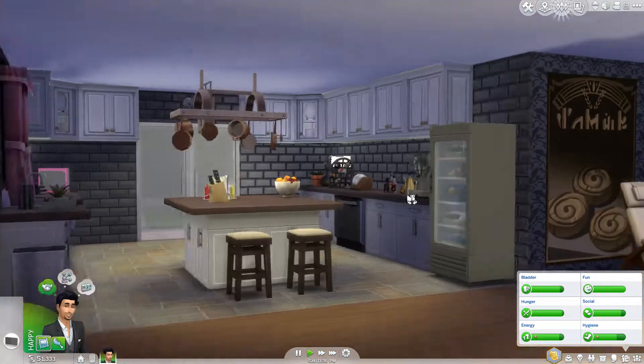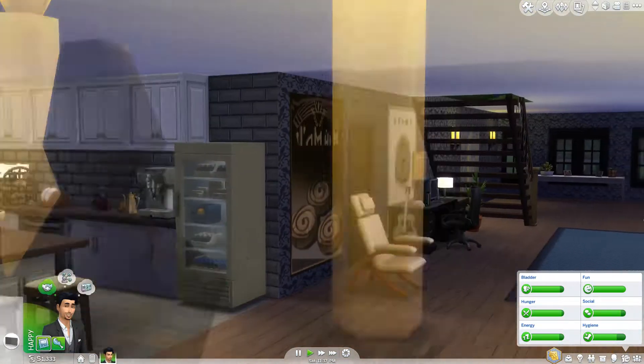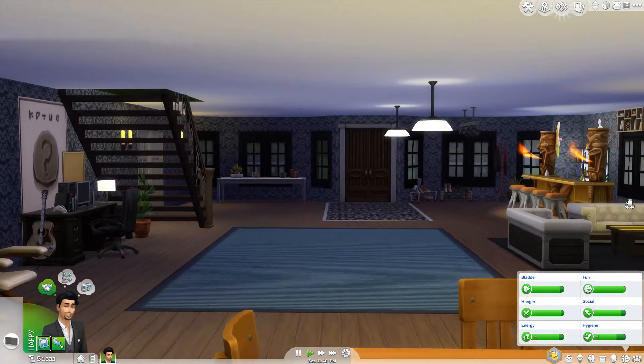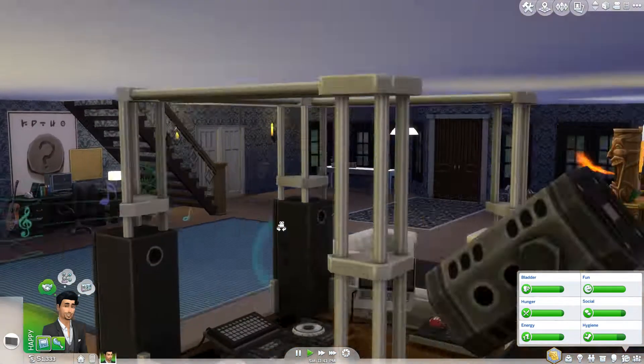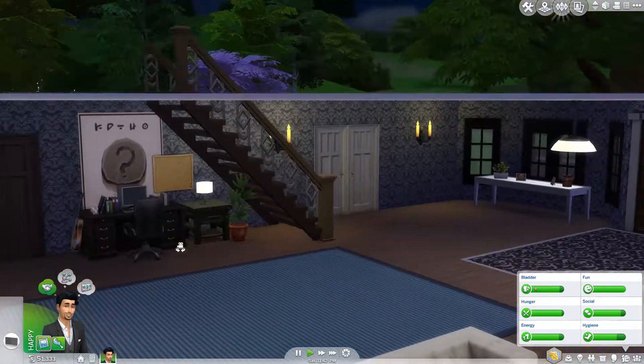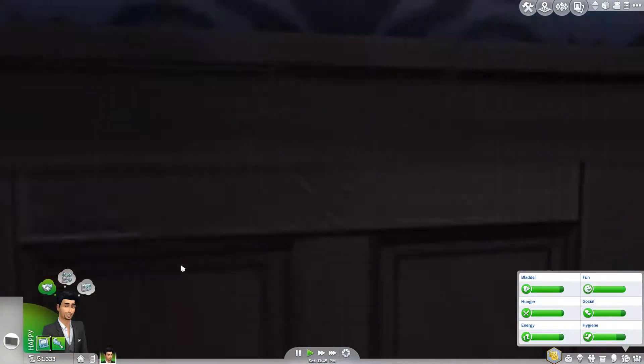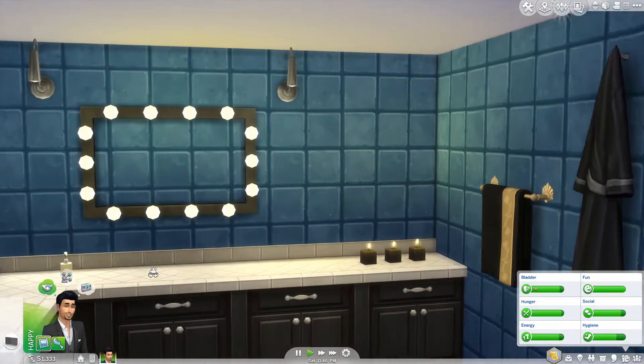So this is how the living room looks when you're in it and we've got our staircase over here — we'll go up there in a moment. If we go through to this room in here, it's quite tight but this is our bathroom, our downstairs bathroom area.